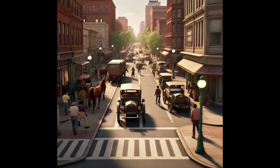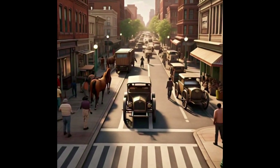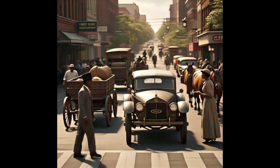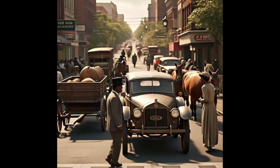Whoa, look at this busy street — so many people, wagons, and cars zooming by! Hey, watch out for that car! Oh, that was close. If only someone could fix this mess.